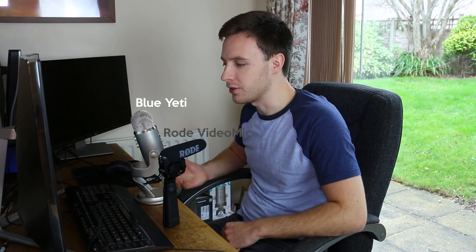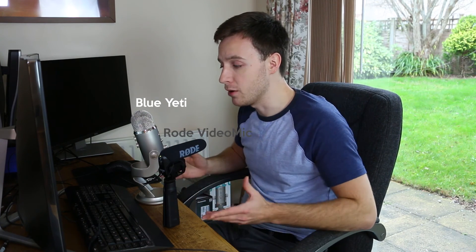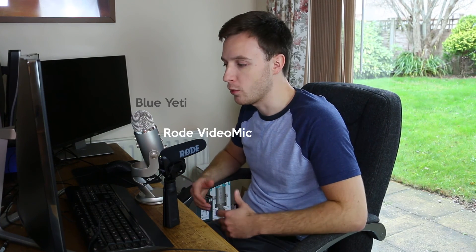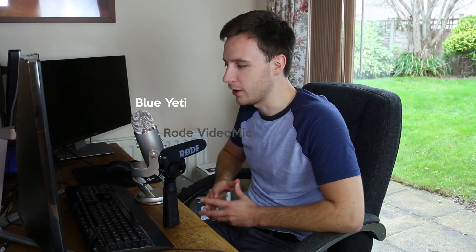At the end of the day they're both designed for very different purposes, so you may want to consider investing in both and have multiple audio options. Let me know which one you prefer and which one you think sounds better in the comments below, and don't forget to like and subscribe. Thank you very much for watching guys, and I'll catch you again on the Tech Chap. Cheers!